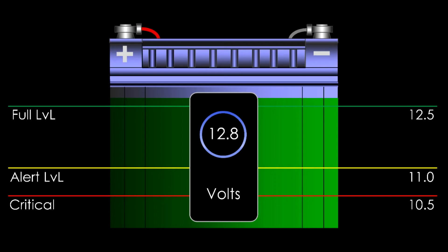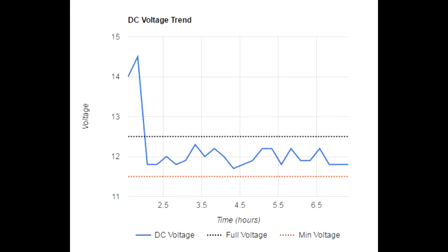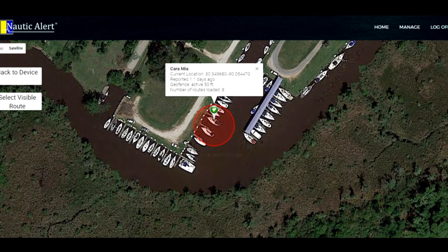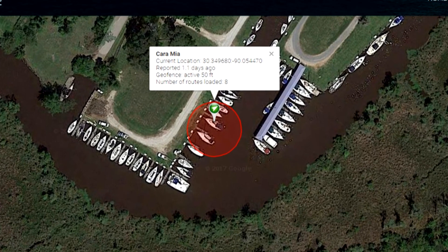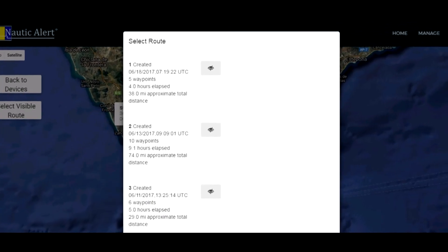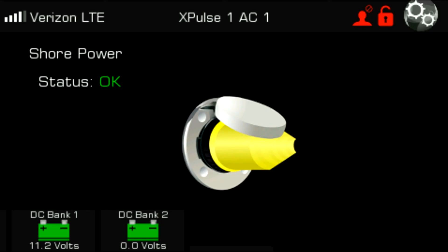X2 doesn't stop there. It also includes multi-bank DC monitoring and trending so you can see an issue well in advance of a low voltage alert, the most precise and accurate anchor alarm in the industry that uses next-gen GPS technology and auto-adjusts to greatly reduce false alerts, vessel tracking that automatically displays previous and current tracks in real-time — not just when you get back to the dock — and AC shore power detection.